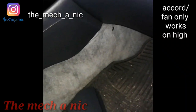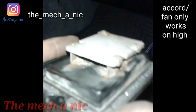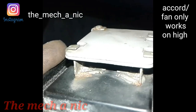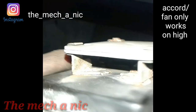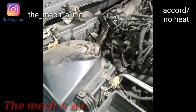On this Honda Accord, the customer is only getting fan speeds three and four. This thing is pretty crusty — the connector on it, I had to pry it off. Look at all that corrosion inside of there. We're going to go ahead and change it out with a new one, and the fan speeds should be working.